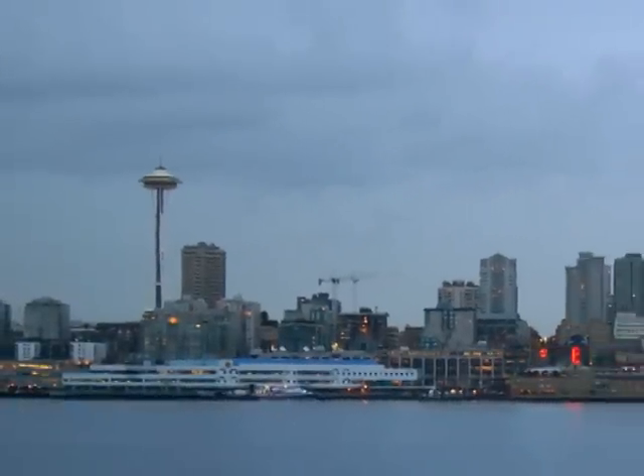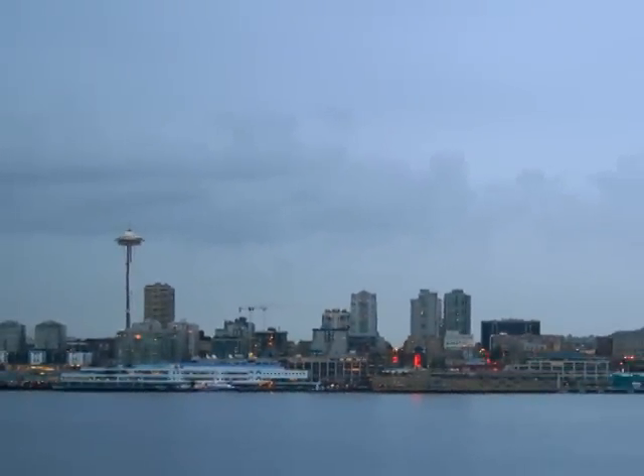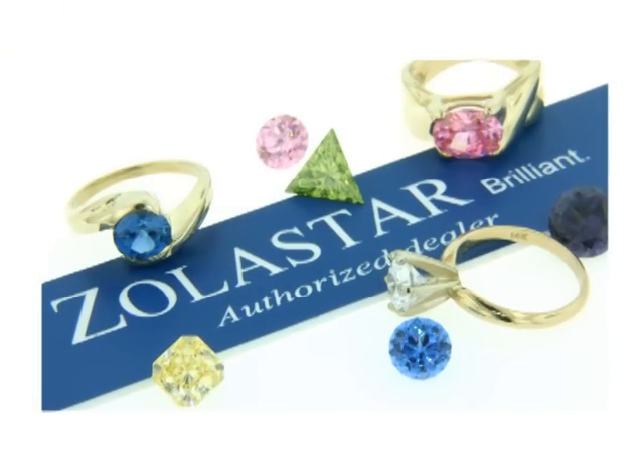Just out of Seattle, Washington, at Zolastar's corporate office, stones are being coated with diamond carbon bonding, DCB, a superior process to an application known as DLC, diamond light coating.